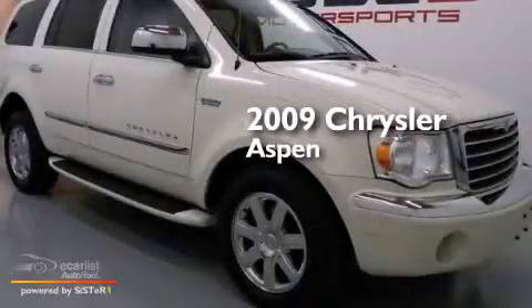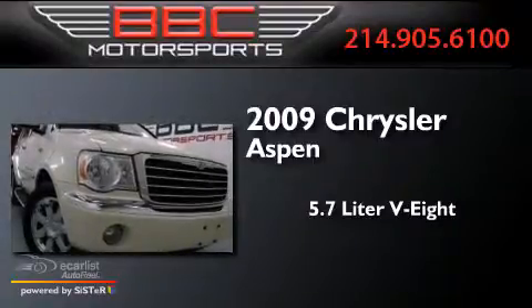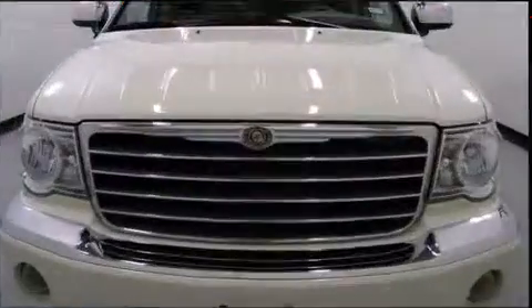This is a 2009 Chrysler Aspen. It features a 5.7-liter, eight-cylinder engine, an automatic transmission, and all-wheel drive.